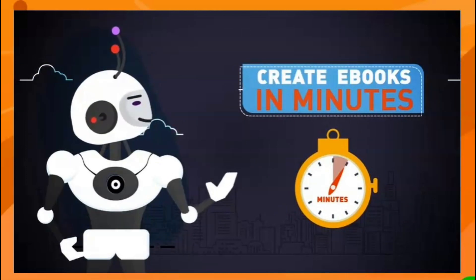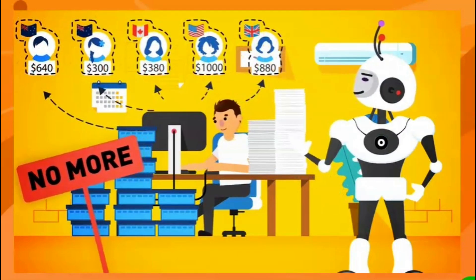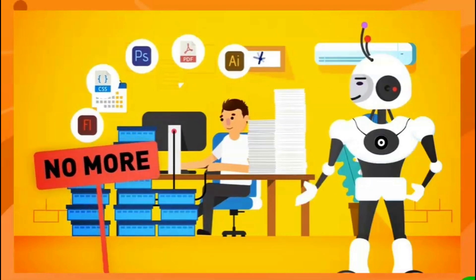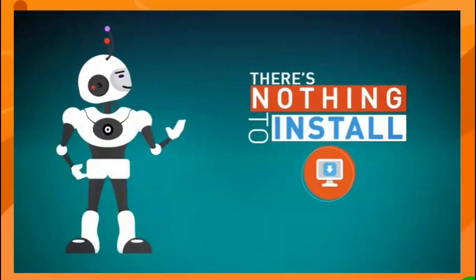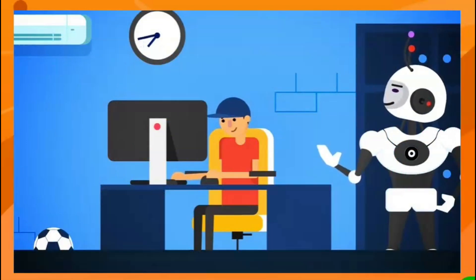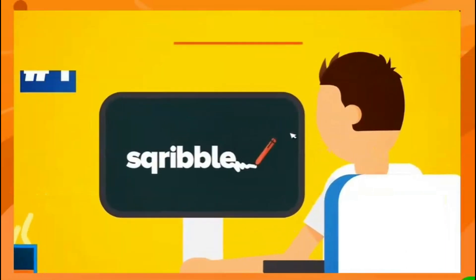Imagine being able to create highly engaging professional ebooks to sell, or free reports to build your list, without hours of writing, coding, or designing — without spending thousands of dollars on freelancers, and without juggling complicated software programs. There's nothing to install and you don't need any technical skills — the process is so simple a child could do it.